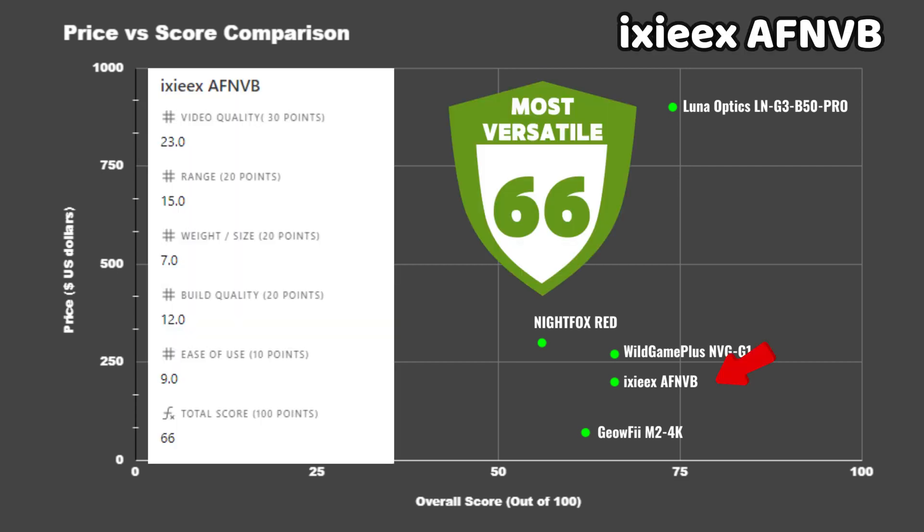The XX does outperform the NVG G1 in almost every category, but the big point deductions were due to its size and weight — that's the biggest factor when deciding between the two. It's almost comparable to the Luna Optics binoculars, and considering it's about a quarter of the price, it does quite well — though you do sacrifice a few hundred meters in range.